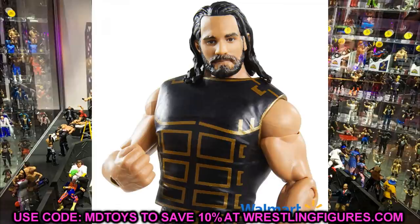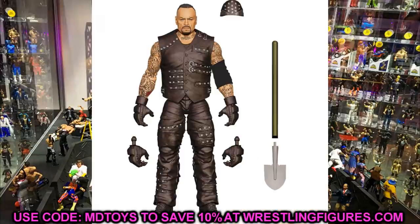Coming in at number 7, I have Elite 85 Undertaker. I really dig this unique look — I love the head sculpt and the chest covering rubber shirt piece, though I'm not sure if it's going to be removable. Elite 85 Taker comes with a shovel, and I like the bandana and the attire. It's a really cool figure and I'm super hyped for it. We're also going to be able to do some cool fix-ups and head switches, which is another reason I love this one.